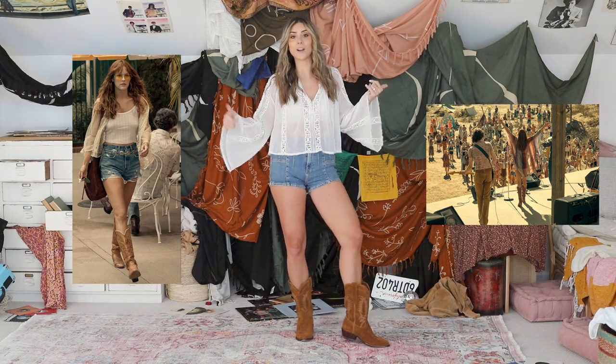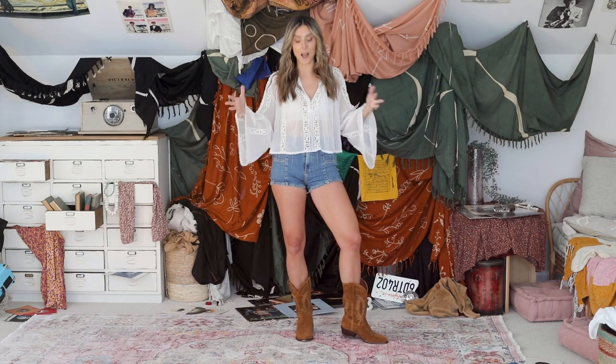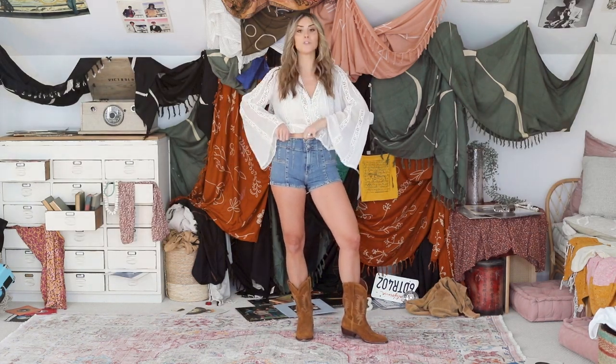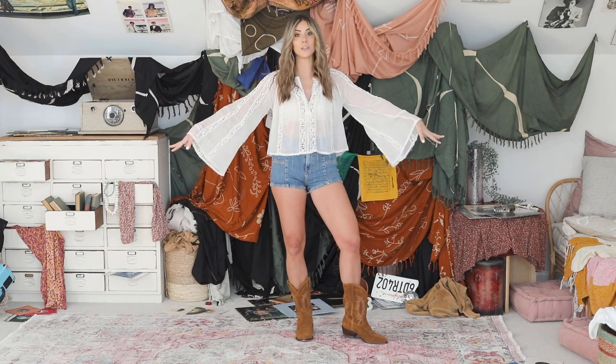For this outfit, I was inspired by Daisy's love for denim shorts, cowboy boots, and bohemian style tops. These shorts are actually from the Free People Daisy Jones collection and then I paired them with this really pretty flowy top that is also from Free People that I really, really love.